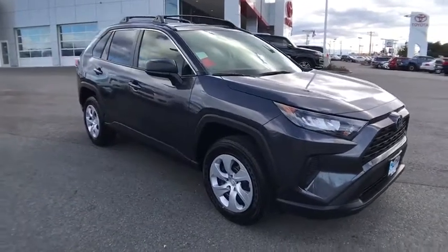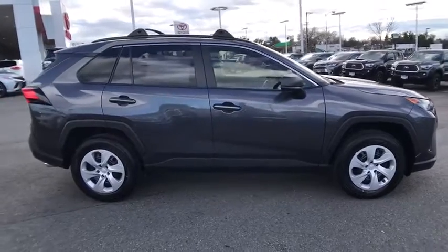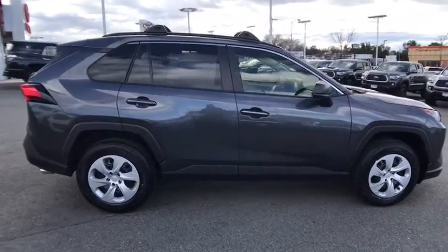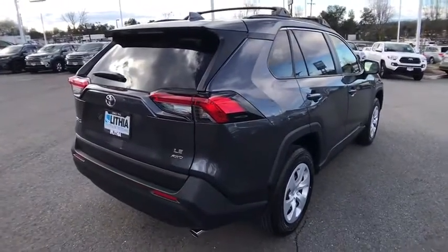2019 Toyota RAV4. The RAV4 is one of the most fuel-efficient SUVs in its class. Versatile and efficient, the RAV4 mixes the comfort and drivability of a sedan with the benefits of an SUV.